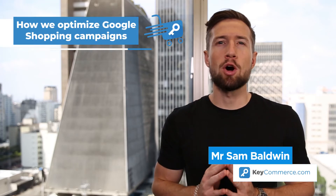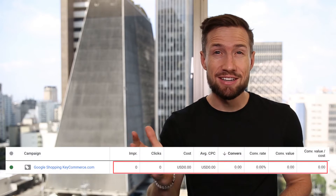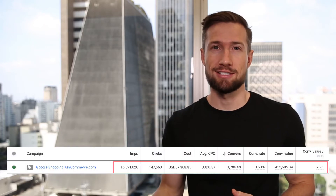In this video, you're going to learn how we optimize Google Shopping campaigns and turn campaigns like this into campaigns like this. First, we're going to answer some important questions about optimizing and scaling, and then we're going to get into the strategies.